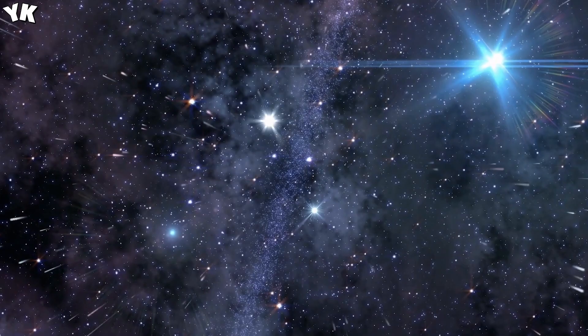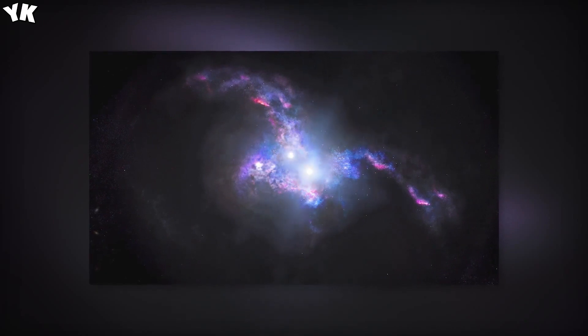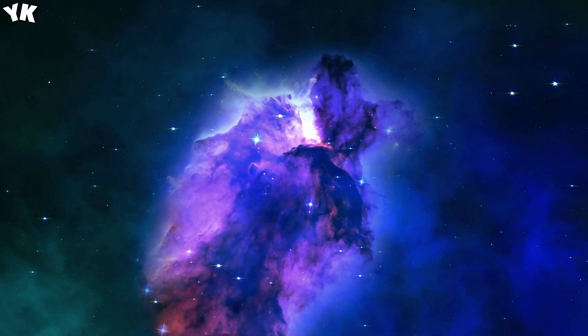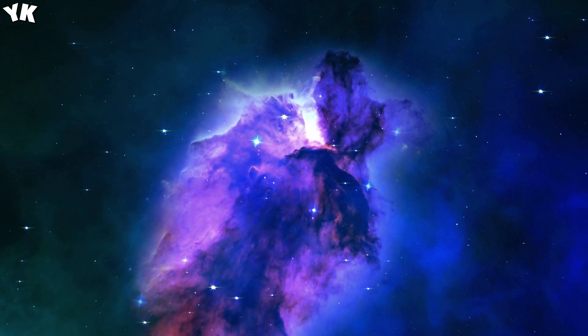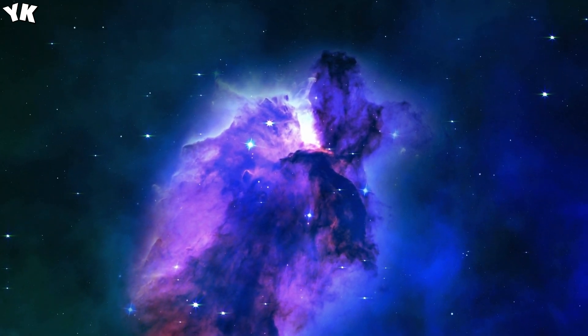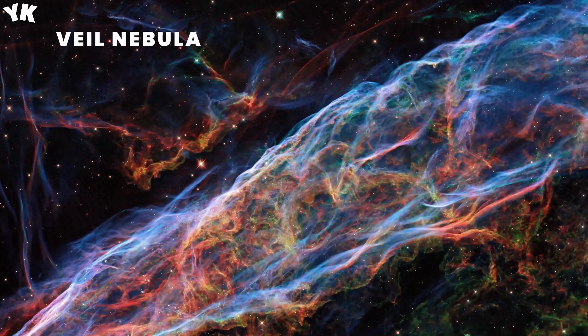Now check out this awesome image. It's a supernova remnant formed 10,000 years ago by the death of a massive star 20 times the mass of the Sun. In 2021, Hubble revisited the Veil Nebula, capturing fine details of the nebula's delicate threads and filaments of ionized gas, showing off incredible cosmic beauty.